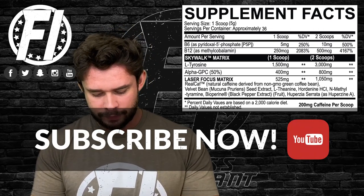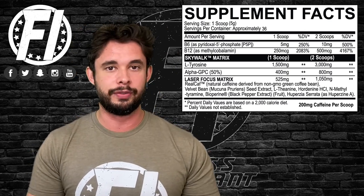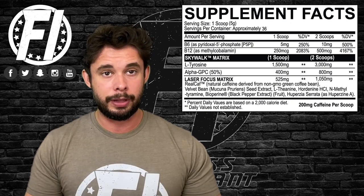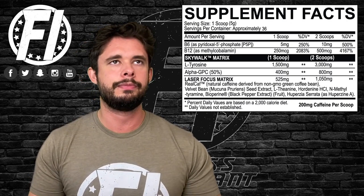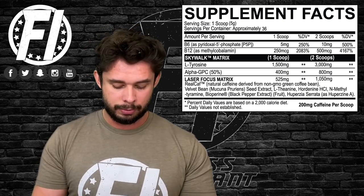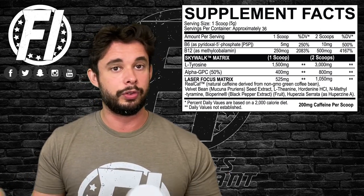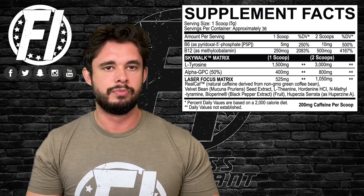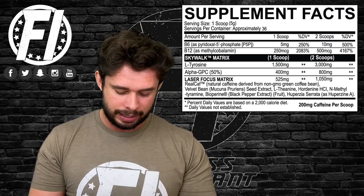Next we have velvet bean from Mucuna pruriens — a natural source of L-DOPA. We're not the biggest fans of proprietary blends, but this extract is 98% L-DOPA, so you could be getting a good dose if you do the math. Check out our written review for more detail. Either way, we can't confirm it's well dosed due to the blend, but it is a good ingredient.